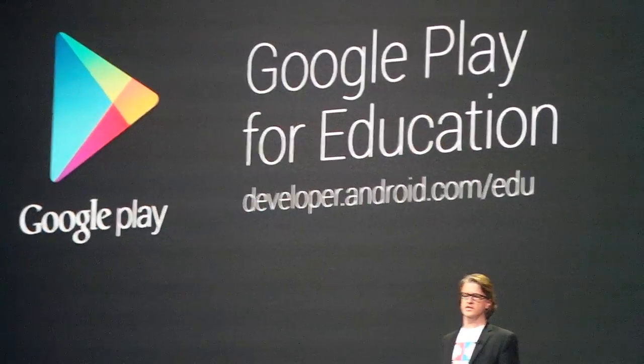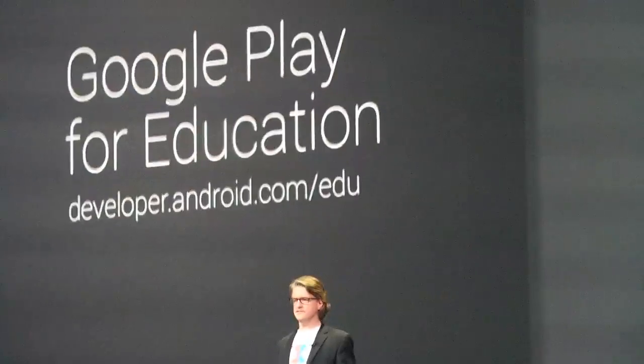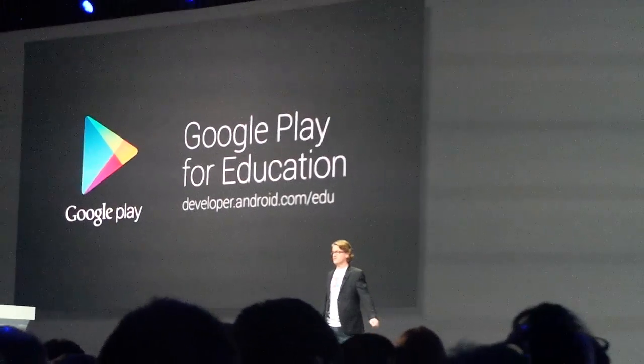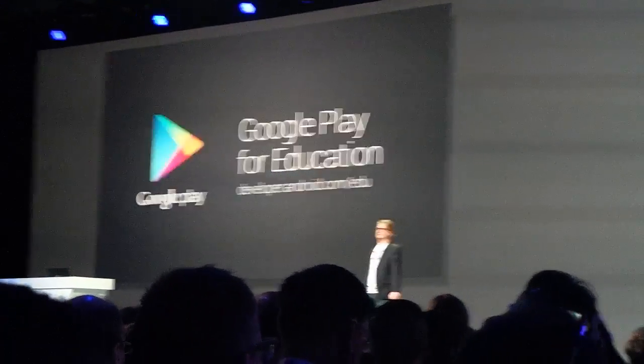We're going to be launching Google Play for Education in the fall. But starting this summer, we'll be ready to accept your app submissions. Check out our developer microsite at developer.android.com/edu, where we've posted guidelines on how to build awesome K-12 apps. Also come find us at the Education Sandbox here at I/O. Thanks, everyone.